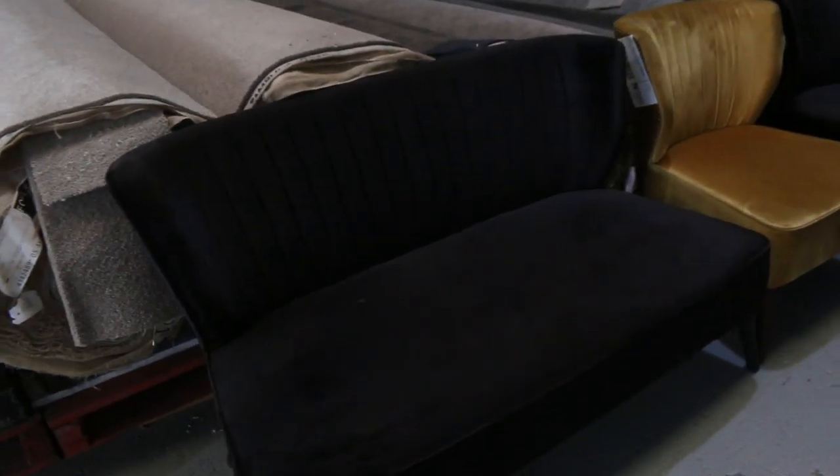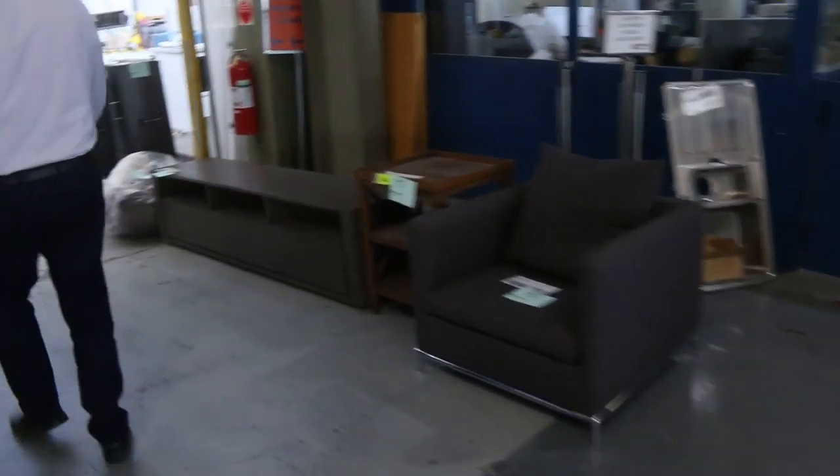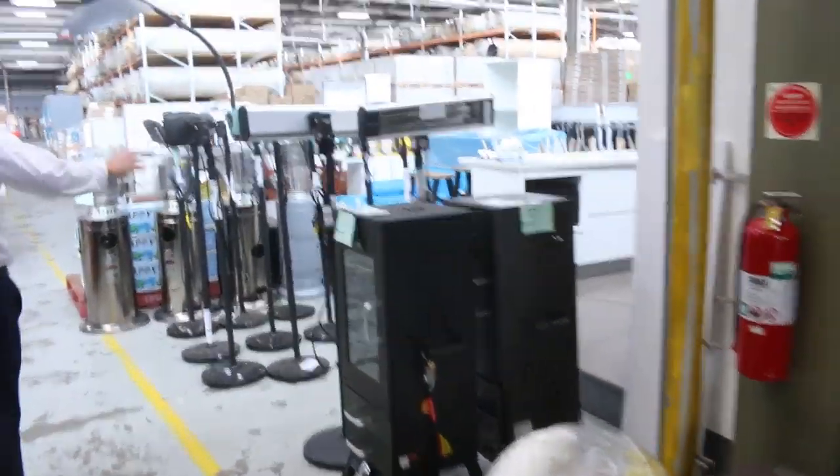A little bit more ex-hire furniture here as well — nice high fashion stuff. All one dollar on the furniture, so that's magnificent.